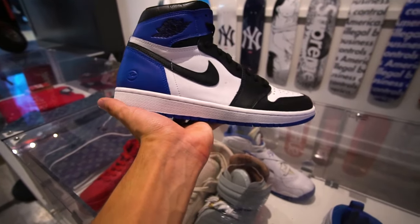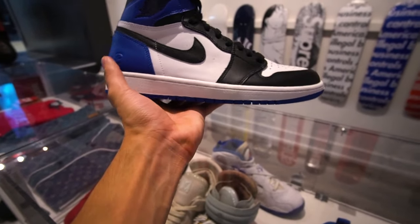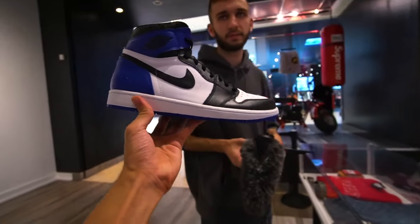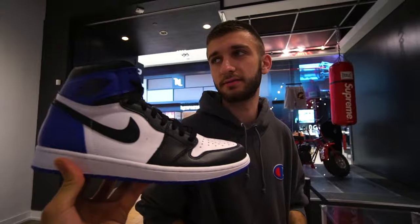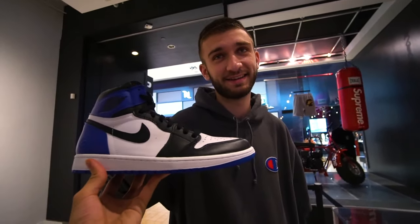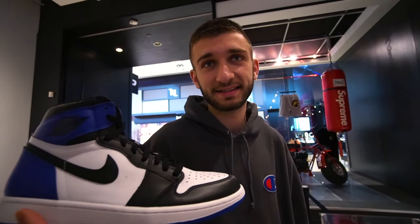They also have the Fragment Air Jordan 1s, and I've actually never held these in person myself — these are so, so nice. Tom, what do you think about the Fragment 1s? 'I want them, I need them.' Why don't you have them? You're like the Jordan 1 guy. Do you want to show them the price tag? It hurts but it makes sense — they're so rare. 4,000 dineros. That's like a used car right there. I could sell my car and purchase these.